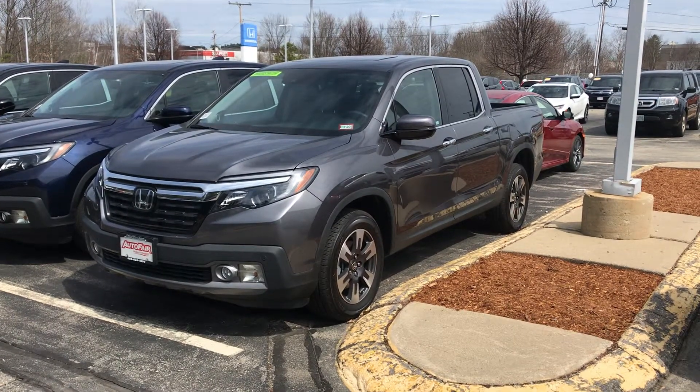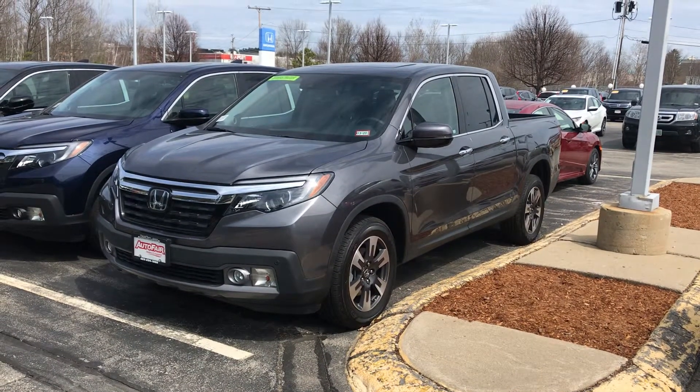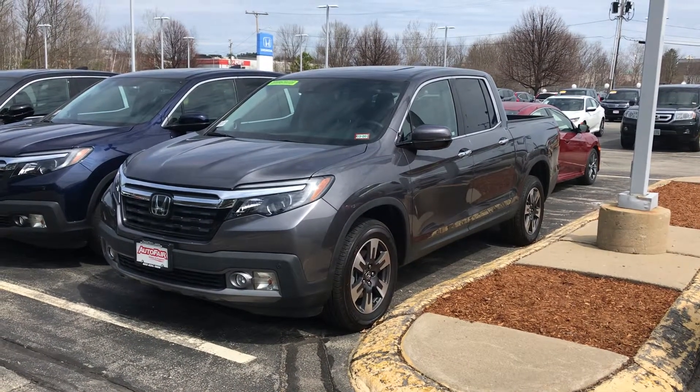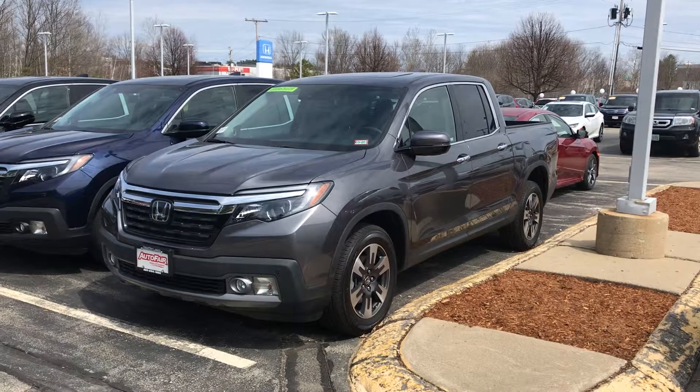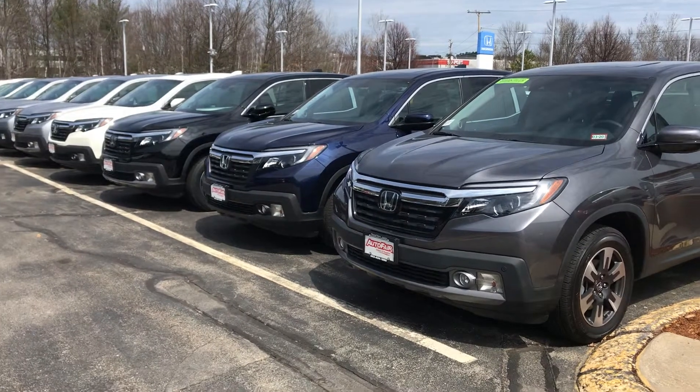Hi, Nick. This is Jordan from AutoFair Honda in Manchester, New Hampshire. Thanks for your interest in a new 2019 Honda Ridgeline. I wanted to reach out, introduce myself. I'm one of the product specialists here and give you a quick peek at one of many Ridgelines that we have in inventory.